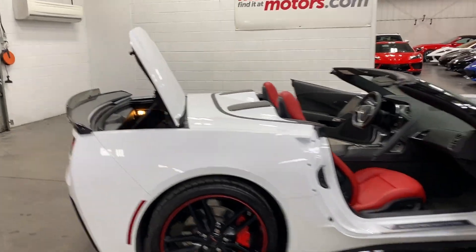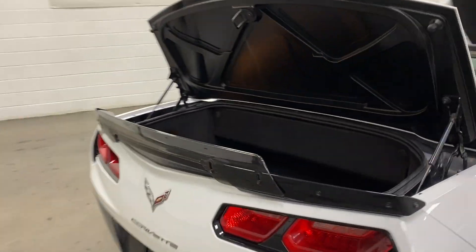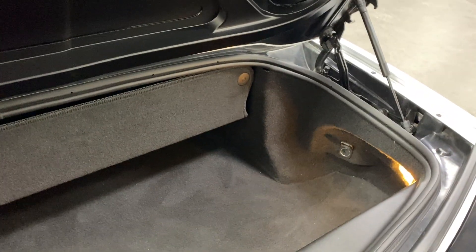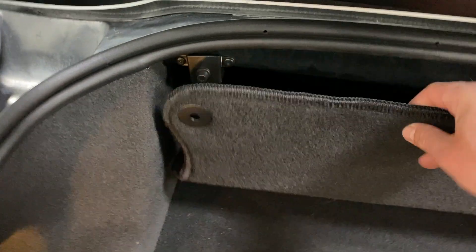We'll start at the back of the vehicle with the trunk lid open. It's a nice size trunk for a convertible — looks like you should be able to fit two sets of golf clubs in here. There is a partition piece that will fold down to give you more space when the top is in the up position. If the top is down, that partition needs to be in place otherwise the top will not function.